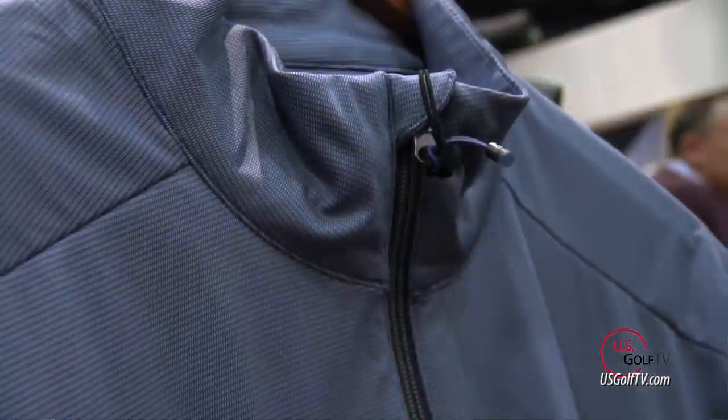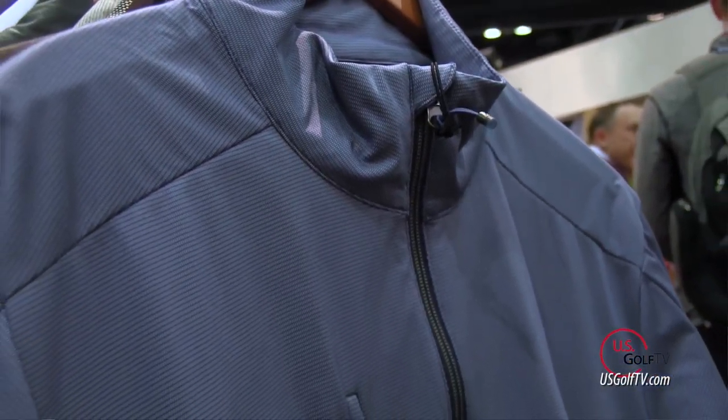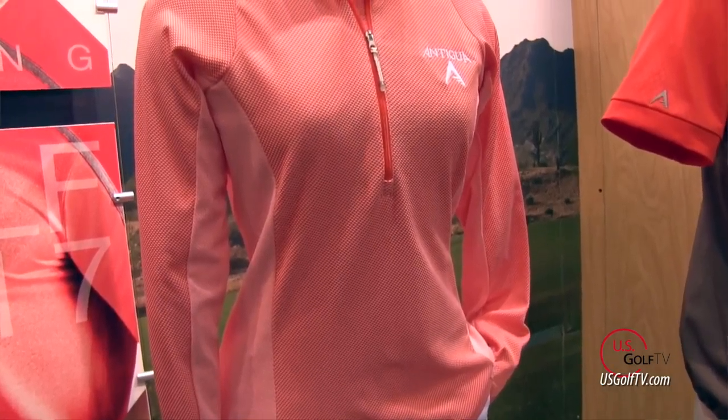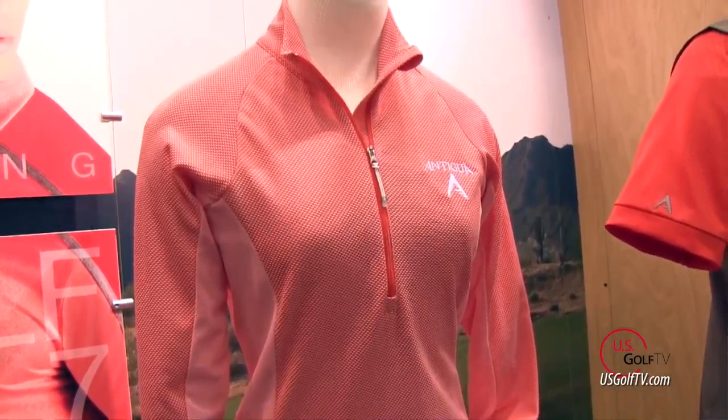I would agree with that, because even as a golf professional who teaches every day, I used to have a lot of sweaters in my closet but I've now gone to more of just this kind of half-zip thing, because number one they're easier to get on and off, they perform better, they're more comfortable, and they look great. Yeah, it's just a great category.